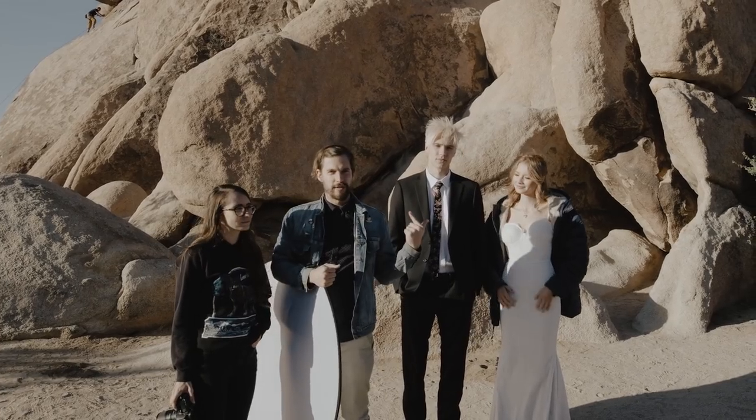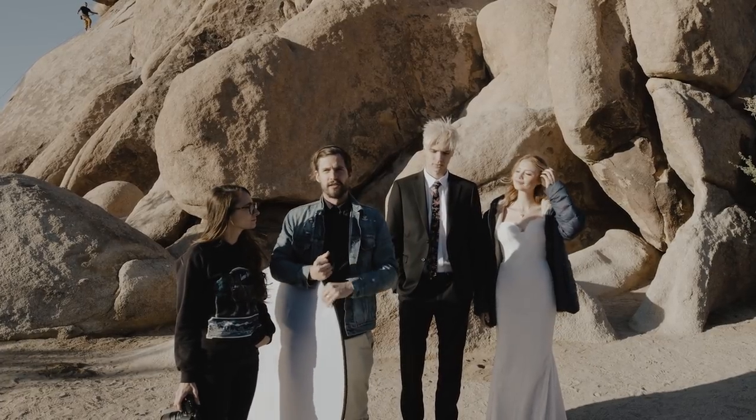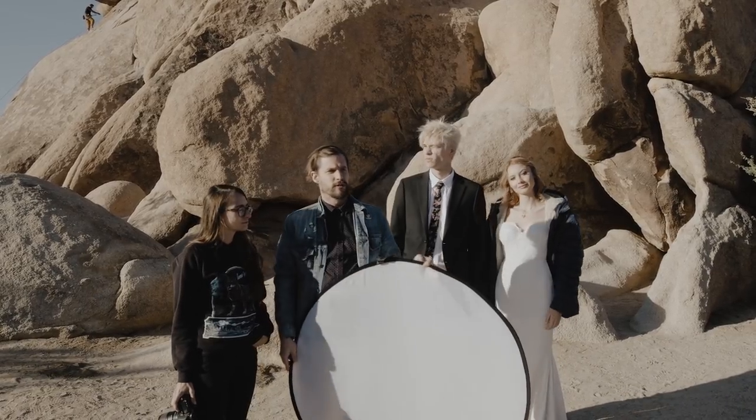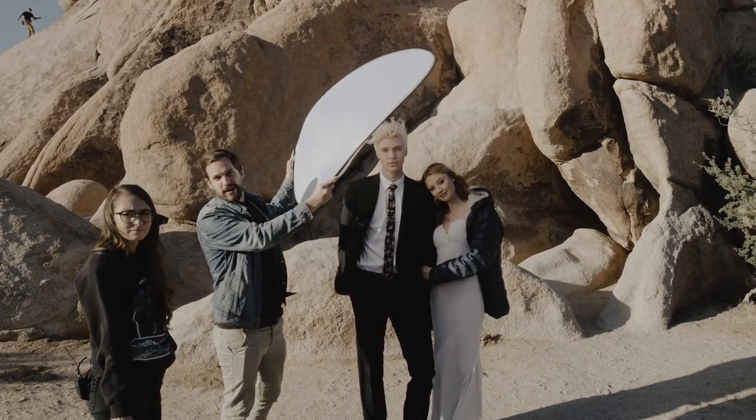Now we've moved to the other side of where we just were and we have all this golden light coming in — it looks really good, but it is still a little harsh. So we have our diffusion screen, which one of us can hold in front of them, and we get some tighter portraits where the light will be really even on their faces.